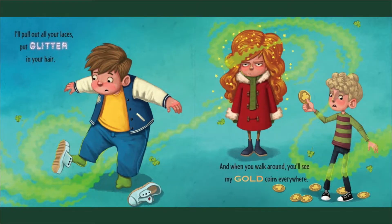I'll pull out your laces, put glitter in your hair. And when you walk around, you'll see my gold coins everywhere.